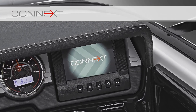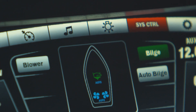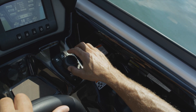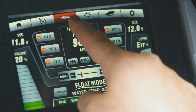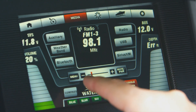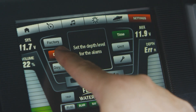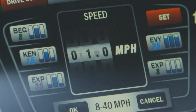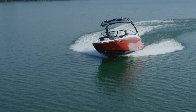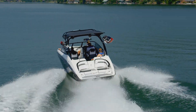Yamaha's proprietary K'next touchscreen interface puts a wealth of advanced marine technology right at the driver's fingertips. This all-in-one helm control system fully integrates the boat's entertainment features, operation functions, and essential system information. For 2016, K'next has been enhanced with additional technologies that take advantage of the new drive-by-wire throttles on Yamaha's E-Series boats.